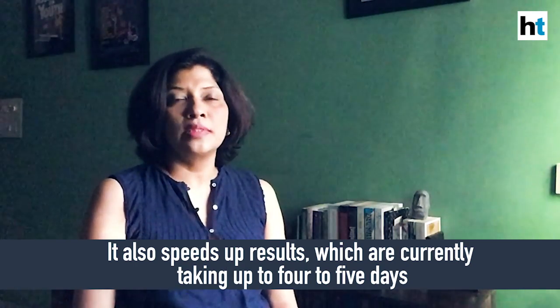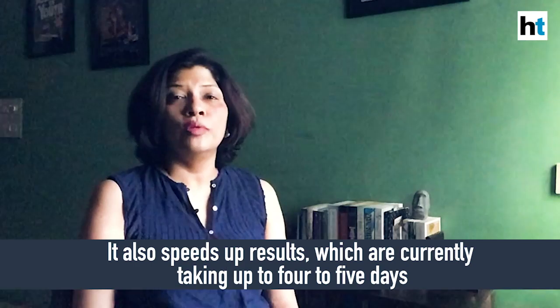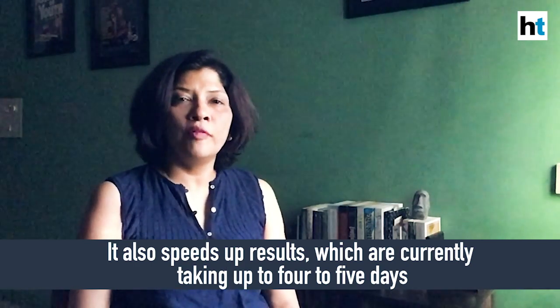Most importantly, pool testing is actually speeding up the time taken to test a larger number of people, which helps in contact tracing, getting in touch with, isolating, and quarantining people who are affected. You really need speed to contain an infection because even if one case is undetected or is detected even a couple of days later, the chances of that person infecting others is much higher.